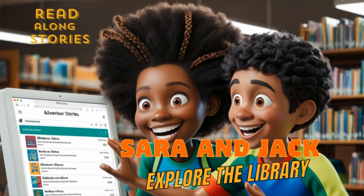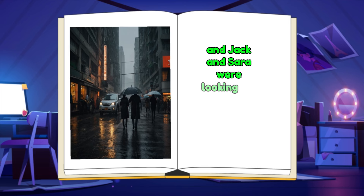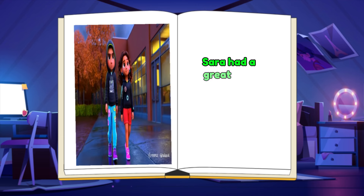Jack and Sarah explore the library. It was a rainy afternoon, and Jack and Sarah were looking for something fun to do indoors. As they passed the local library, Sarah had a great idea.